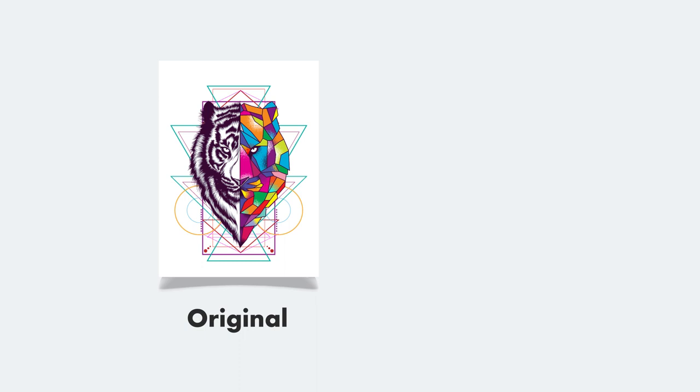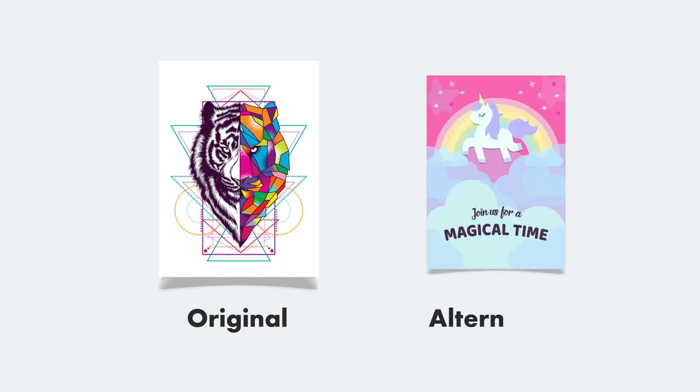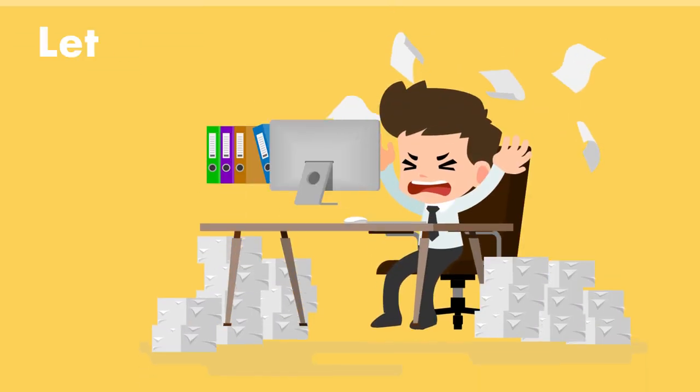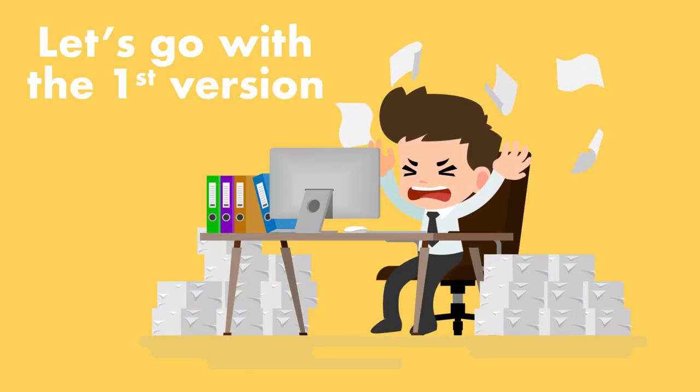You're setting up for the grand finale here. As soon as you get the alternative design, finish them off by saying you actually prefer the first version.